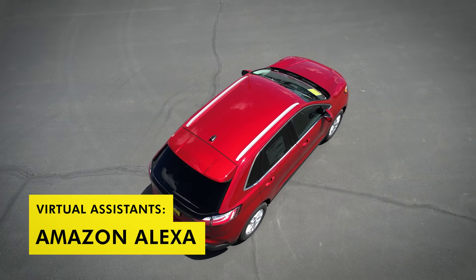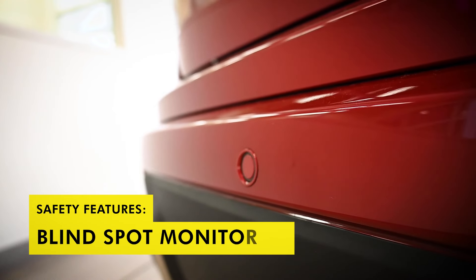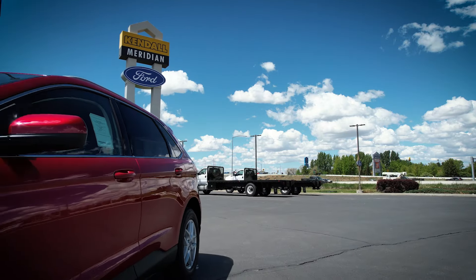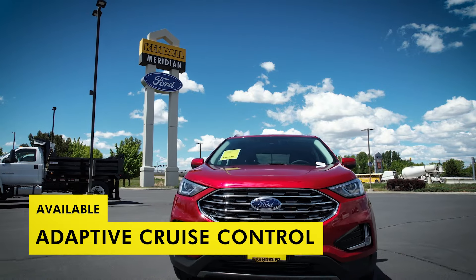Amazon Alexa compatibility is also included. Safety comes standard on the new Ford Edge with standard blind spot monitoring, lane keeping system, and rear cross-traffic alert. If you'd like your new Edge to do some of the driving for you, choose Adaptive Cruise Control to keep a safe distance between you and the car in front of you.